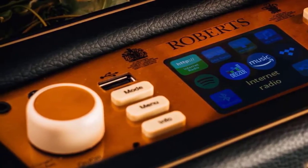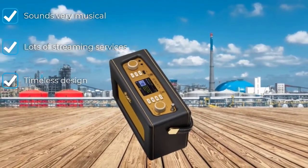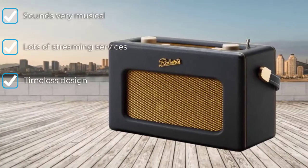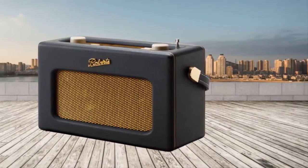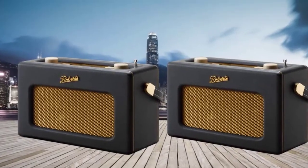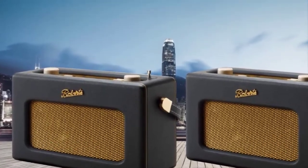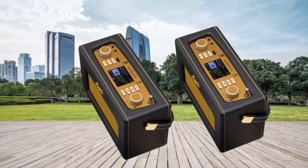So while it might look retro, it's very much a modern-day wireless. Sonically, it's beautifully rich with a focus on the midrange, essential when listening to the vocal-heavy medium of radio. There's also great rhythmic agility and a nice sense of sonic organization that makes this radio stand out from the crowd. The Stream 94E is arguably better value and sounds a touch fuller, but some may prefer the looks of the Revival iStream 3.